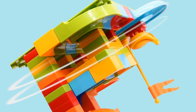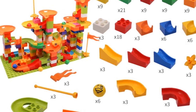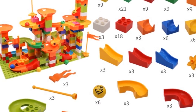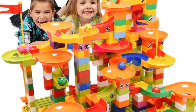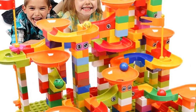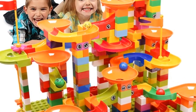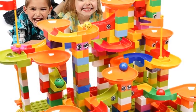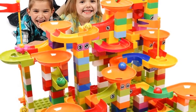Type blocks, warning no eating, material plastic, plastic type ABS. Block shape: self-locking bricks. Style: marble run, marble track, maze ball tracking block. Function: educational toy, gift, birthday gift, new year gift, Christmas gift. Size: big size building blocks.